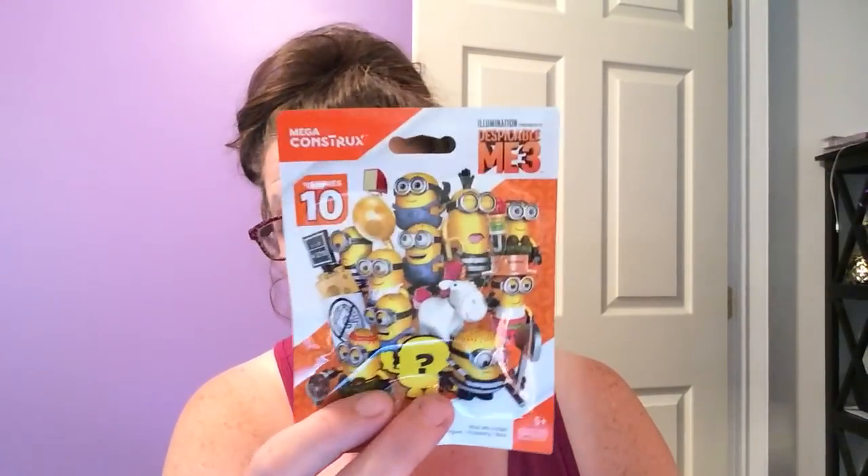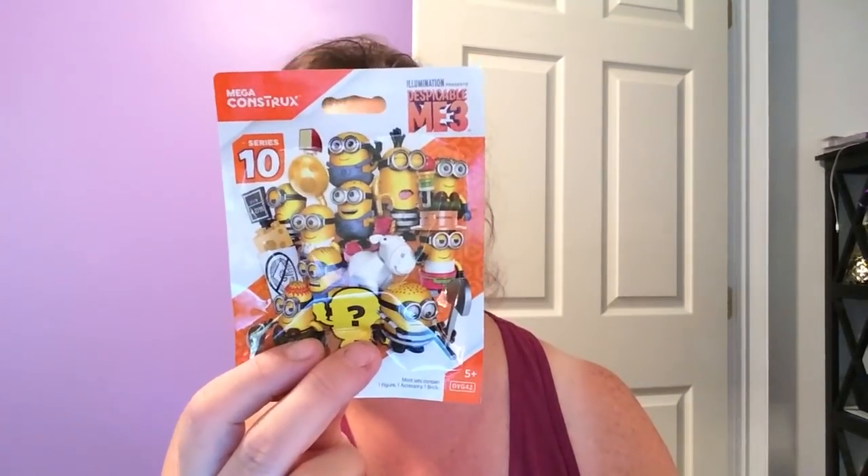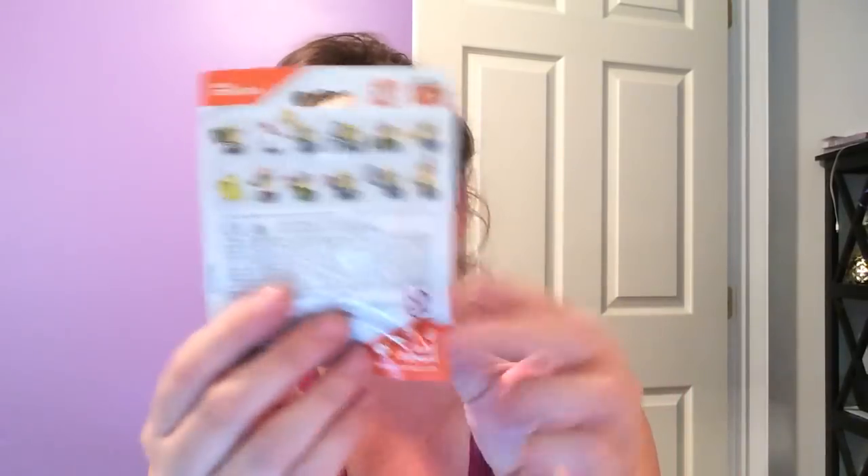I did find some more of these minions — or Despicable Me packages. I can't believe how many of these I'm finding. I did grab them. I'm not sure what's in this one — it's really hard to tell, you can't see through the package. And I forgot again to show you guys what these look like — I've got to make a note and remind myself.